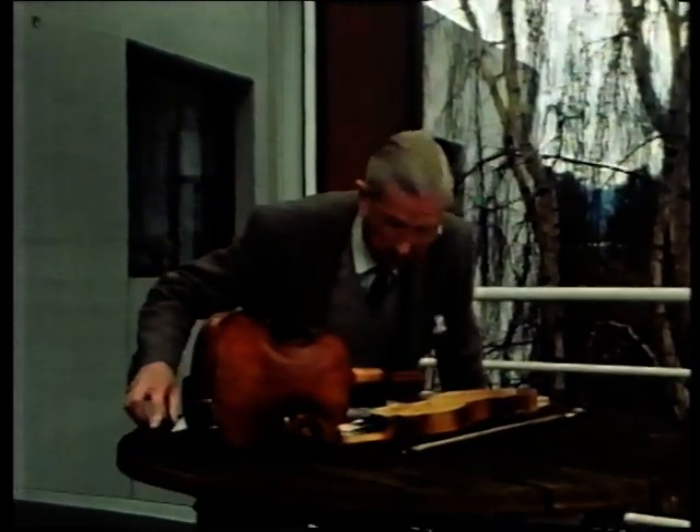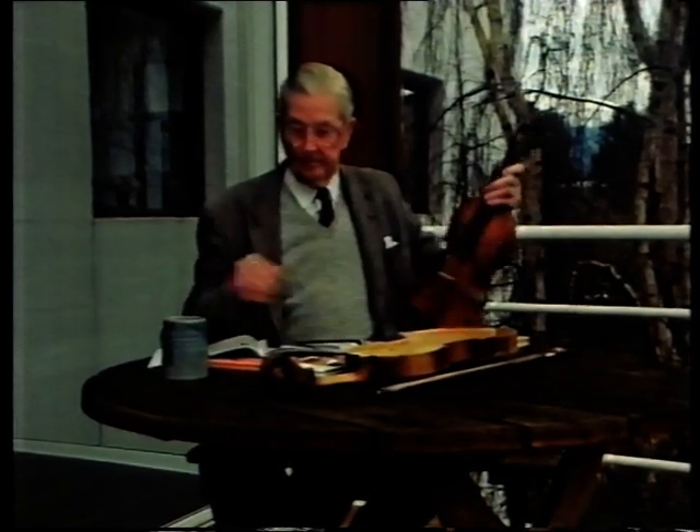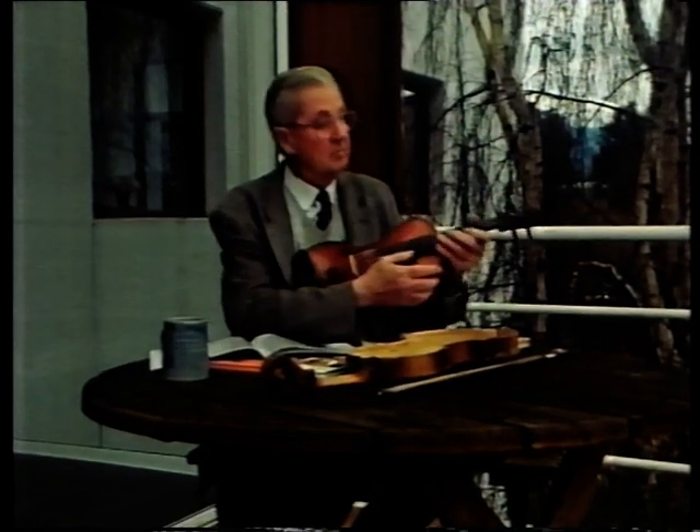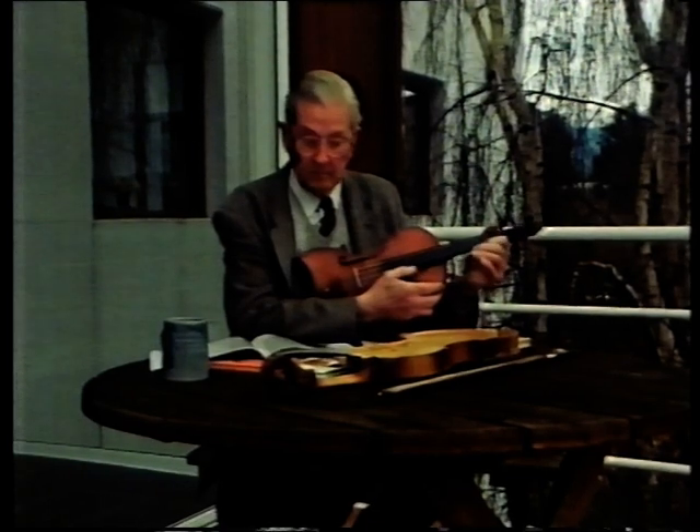The order was tall. No one had successfully re-engineered the violin for 400 years. After all, the original was pretty good. But David Sugden thought he might be able to make a few improvements using some modern-day engineering principles.